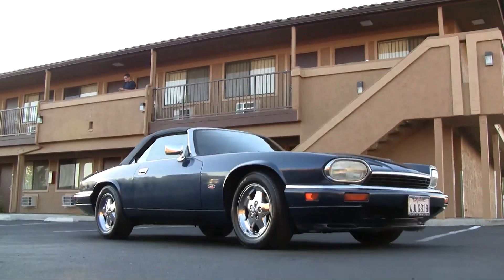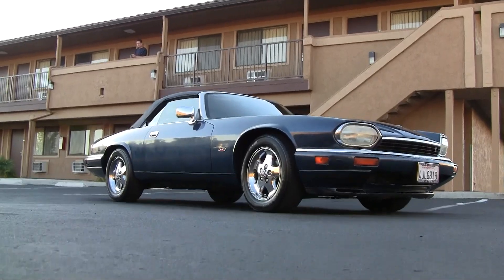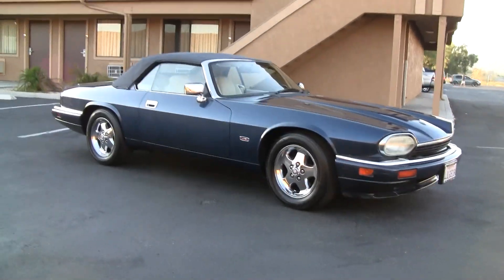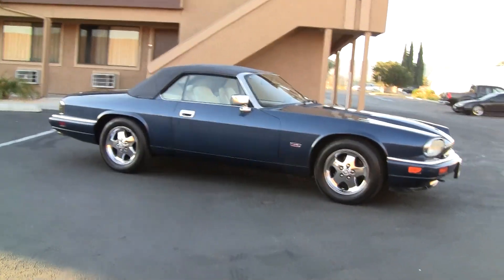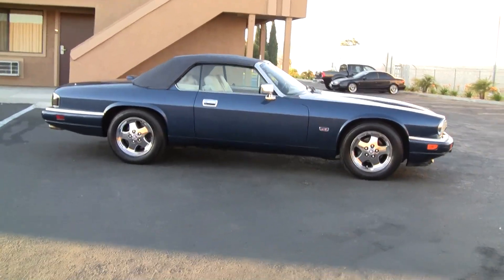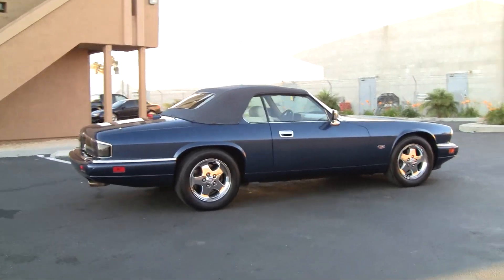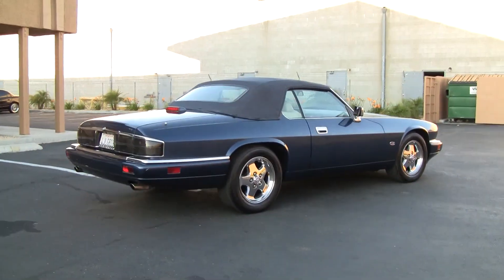Here is a beautiful 1995 Jaguar XJS. It's the 4.0 straight 6 model, so you don't have to worry about having all the problems you have with the 12 cylinders. This car only has 50,000 original miles and it's a one owner car.